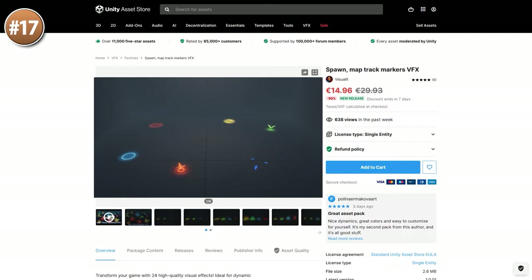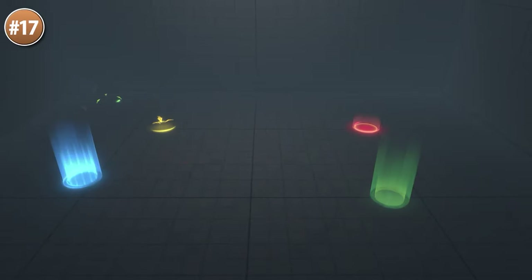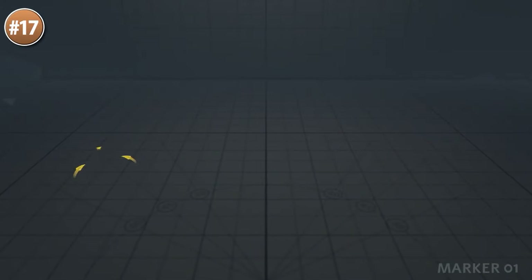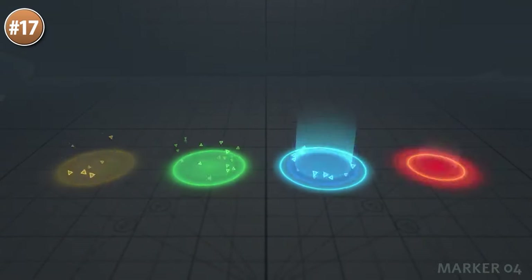For some fun VFX, here are some map trackers. These are really cool and would be great for all kinds of use cases. Right away it makes me think it would be perfect for an RTS to control some units, or maybe something like Diablo — some top-down action game. It has 24 effects with lots of shapes and colors to represent whatever you want.